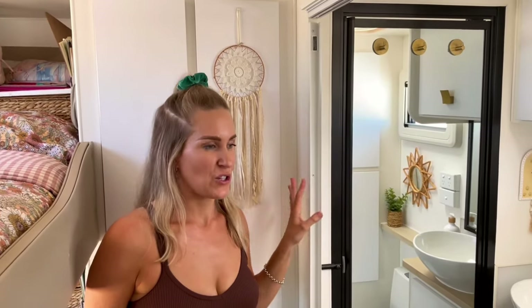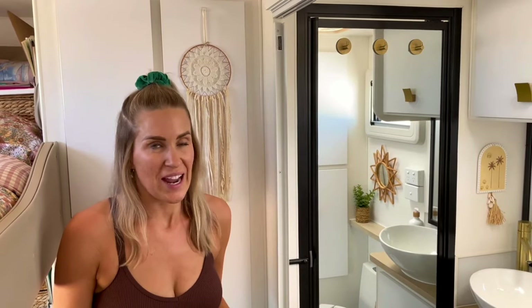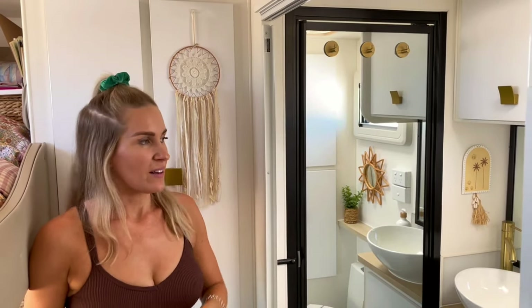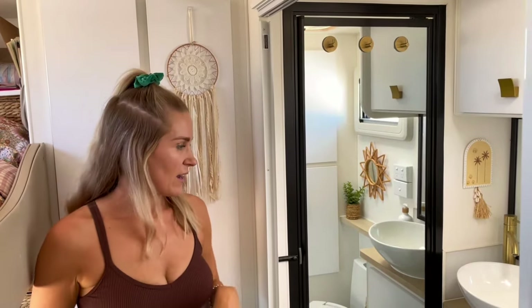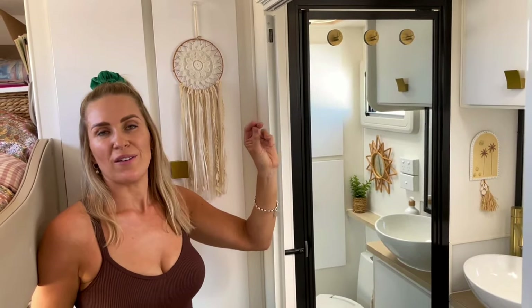Behind this lovely mirror is our shower — it is enormous. It's a fibreglass one-piece shower, it is full height, so we have no problems. We chuck all the kids in there, I can wash my hair and not bang my elbows. There's heaps of room and we've got the gold fittings in there as well for the shower rose.